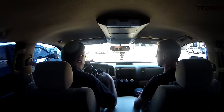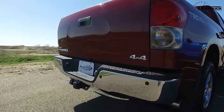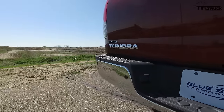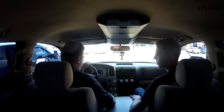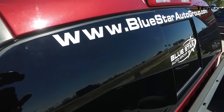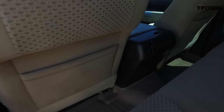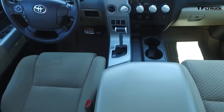And this 2007 supercharged Tundra — what are they asking for it? $30,000. And it's in really good condition. I don't feel like I'm in a nine-year-old truck. It's 86,000 miles, pretty low. I'm beginning to like this truck a lot. You think you're going to buy it? Maybe I need to make them an offer.